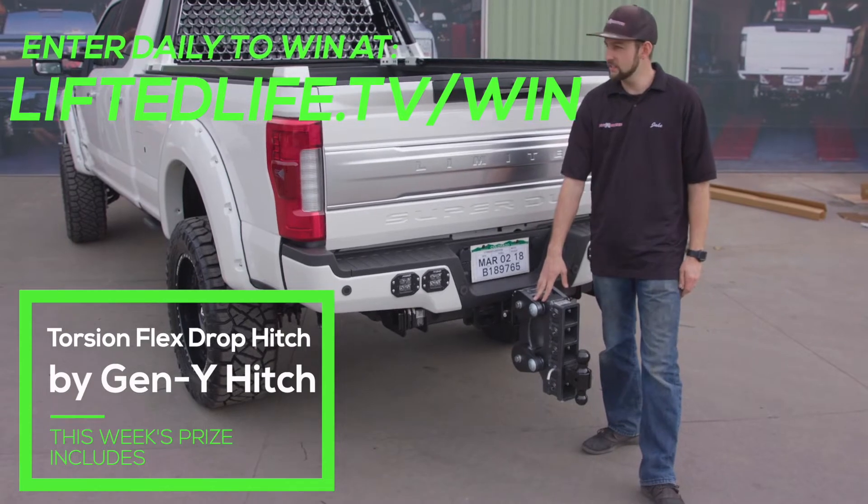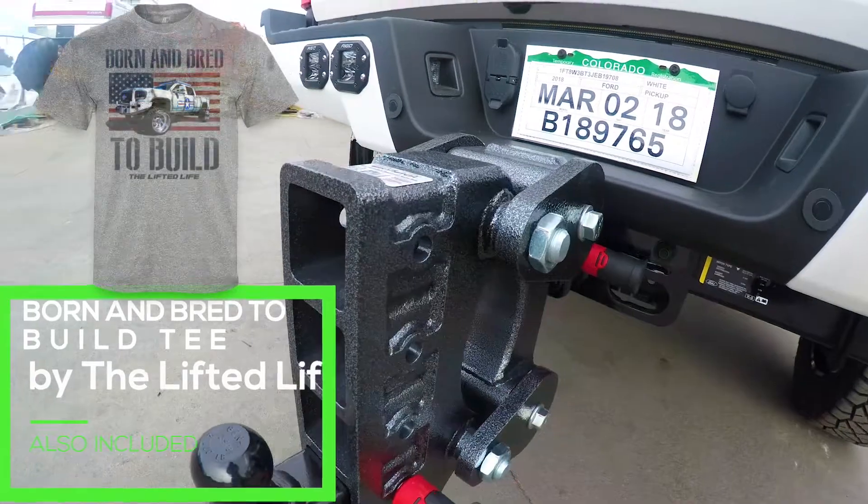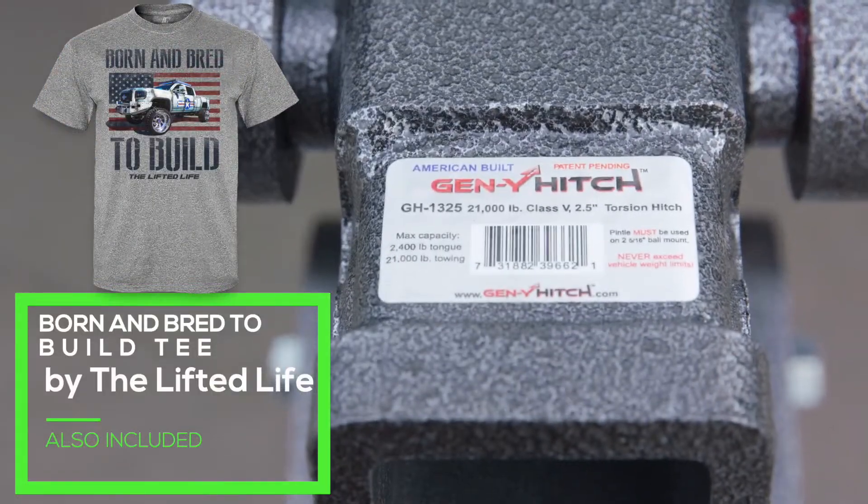The cool thing about this one is it's got a torsion bar drop on it. There are rubber mounts mounted right here, so as you're going down the road, it's taking a lot of the bumps and stuff out of the hitch itself.